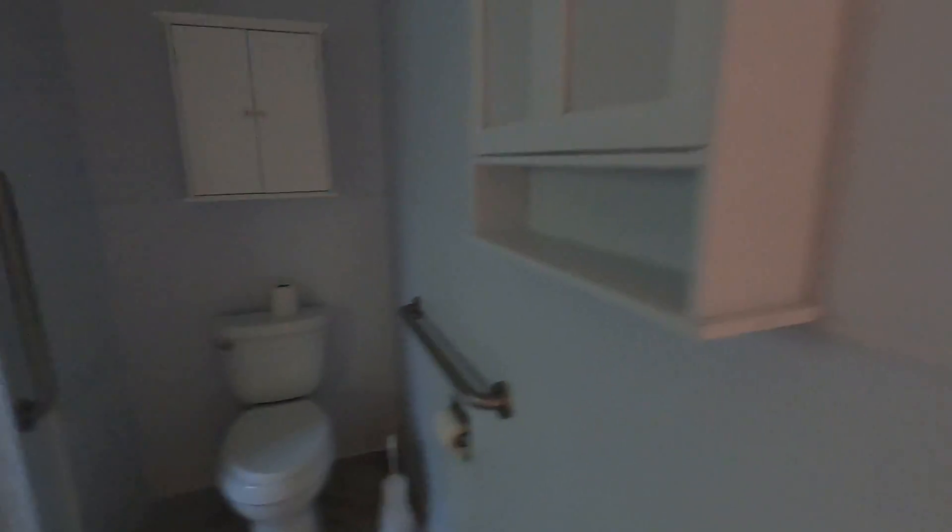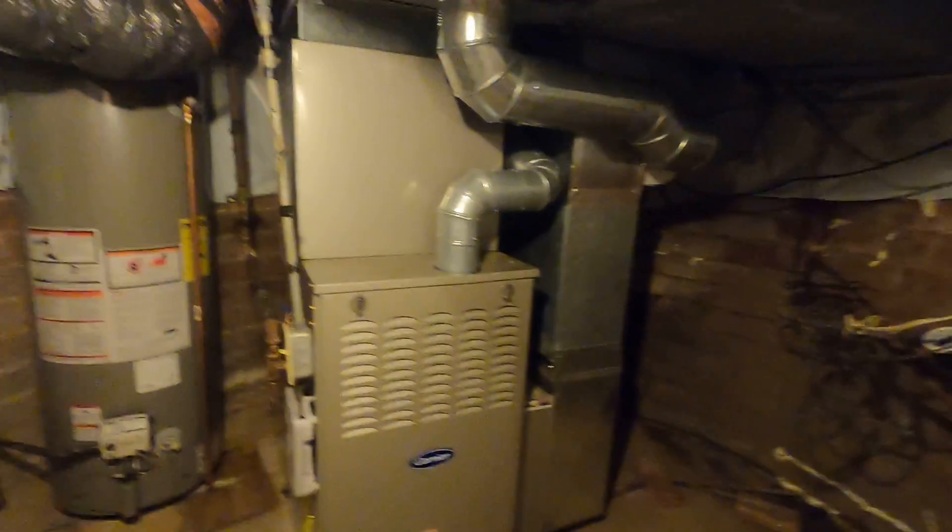Shower. Walk-in shower. Toilet. Here is the basement. I might die right now because there's radon down here. It's super short. Here is stuff. There's another room back there in the basement.